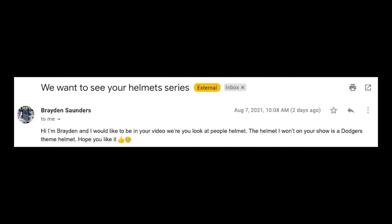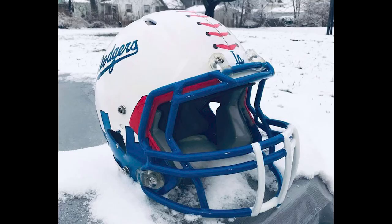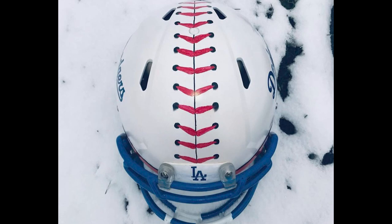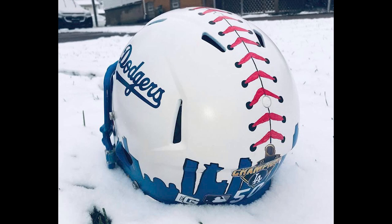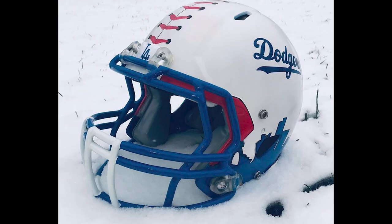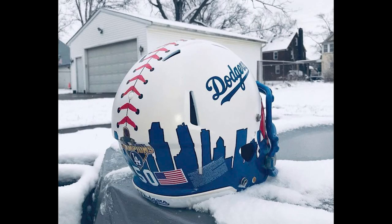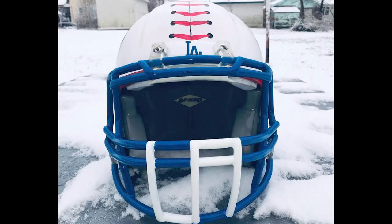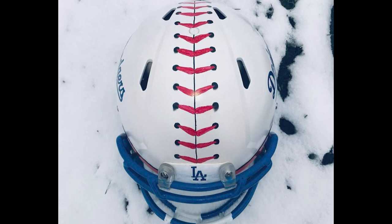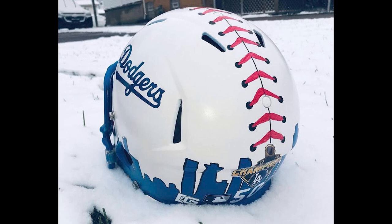Next up is Brayden. He says he wants to be in the video — well, here you are, Brayden. The helmet he submitted is a Dodgers-themed helmet. I instantly saw a football helmet that looked like a baseball and I love it. I really like crossing sports when people do this. You have the skyline in the background, Champions LA in the back, the MLB logo back there, still the American flag, front and rear bumper decals, and a multicolored lightweight face mask. This is just outstanding — clearly you are a Dodgers fan. I wonder what gave you the inspiration to make a football helmet out of it.